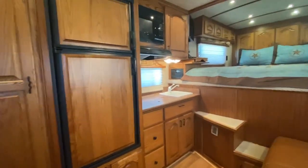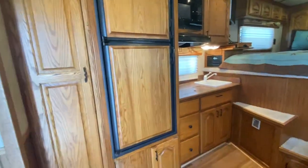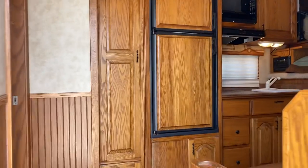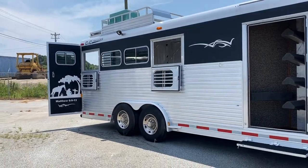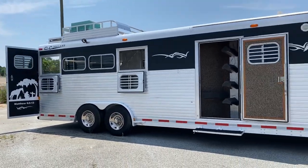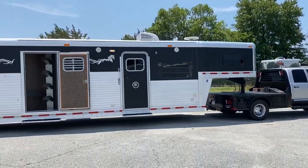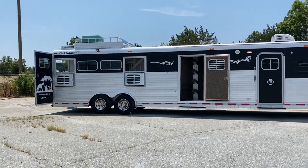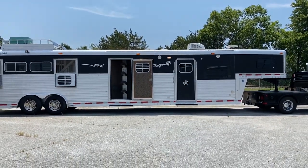So, 2004 super nice four horse CNC. Carolina Trailer Sales, CarolinaTrailerSales.com. We're located in Colfax, North Carolina. You can reach me at 828-773-4500. Super nice trailer, guys — have a great day.